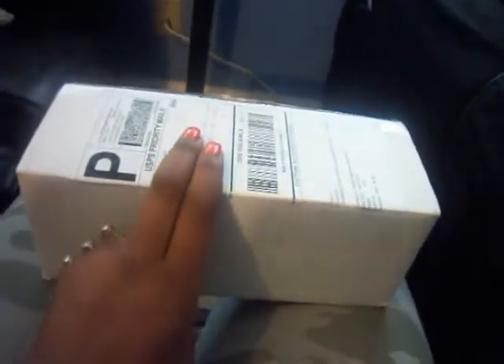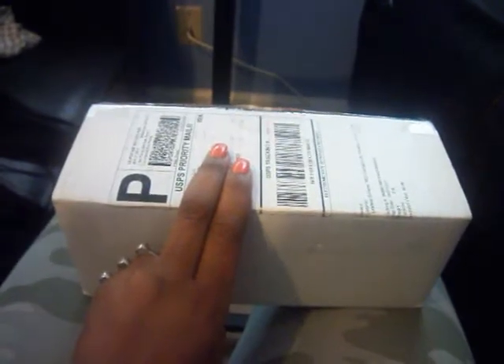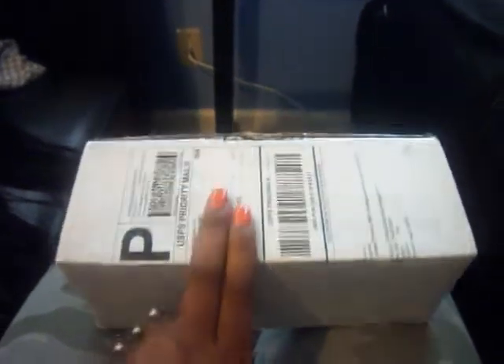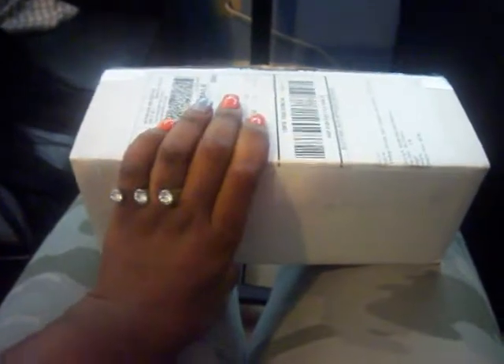Shipping was very fast. I think I won the contest on Tuesday, it was shipped out by Wednesday, and I got it by Friday morning — extremely fast. I've never ordered from Sigma before, so I'm not sure if that's their normal shipping speed or if it was sent quickly because it was a contest win.